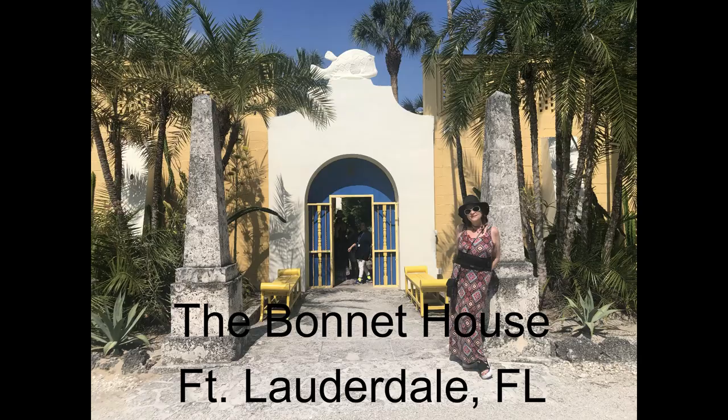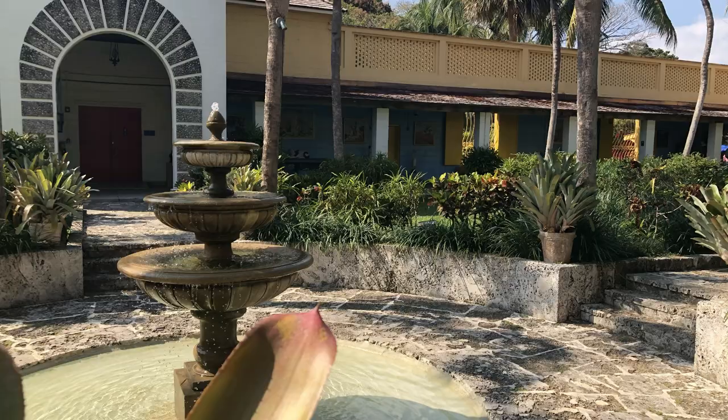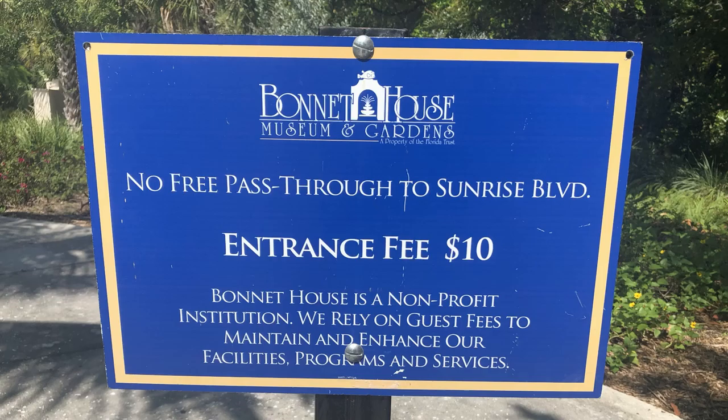In the middle of the wild metropolis of Fort Lauderdale, Florida, there's a little oasis that dates back to 150 years ago.